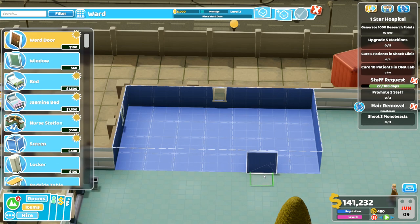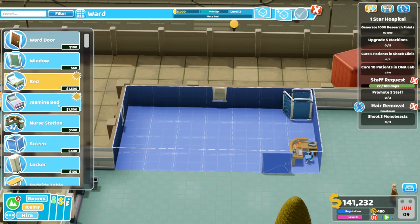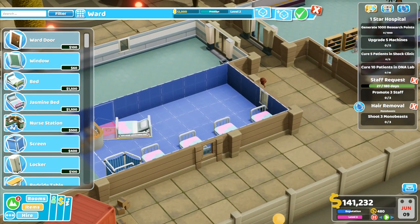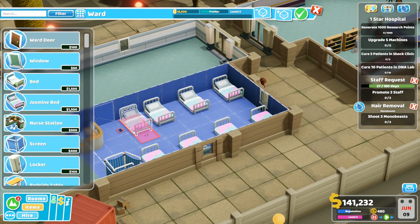I'll put the door there. The nurse's station goes in that corner like that, and then the changing cubicle will go right into that corner there. We'll use jasmine beds rather than the normal beds this time, just because. I'll push these beds — I do need to actually have the beds that far apart. I've got room for one more bed over there, and then on this side I can put one in the corner, then one there, and one there. So I've got seven beds in this ward.